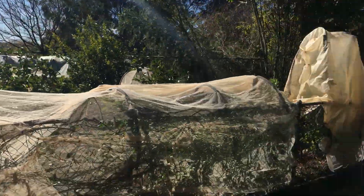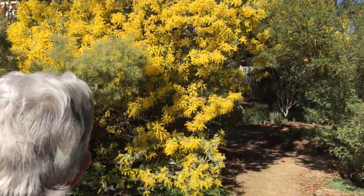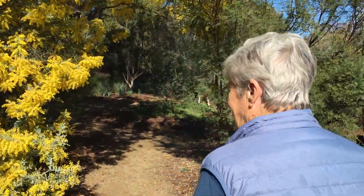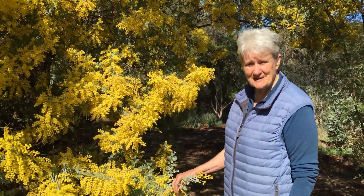So it looks like we've got this beautiful big yellow wattle here — this is a lovely one. This one is the Mount Morgan wattle. It comes from out near Mount Morgan in Queensland.